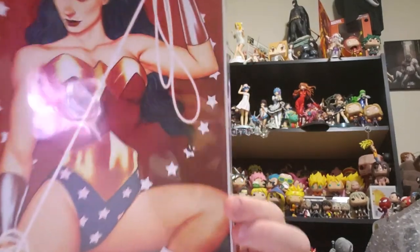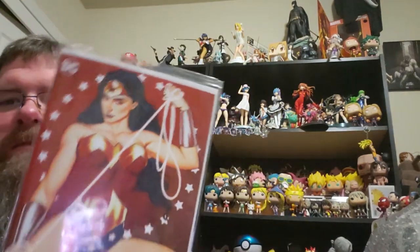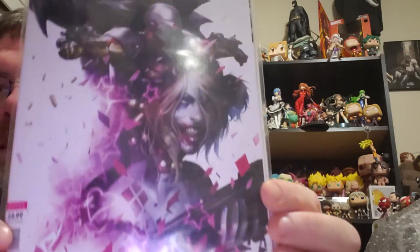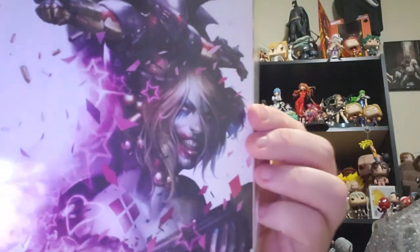And then we have Wonder Woman — crutch shot. And then last, least, and final, we have the Suicide Squad: Harley Quinn, King Shark, Deadshot. Thought the cover looked cool so I had to get it. And that's it.